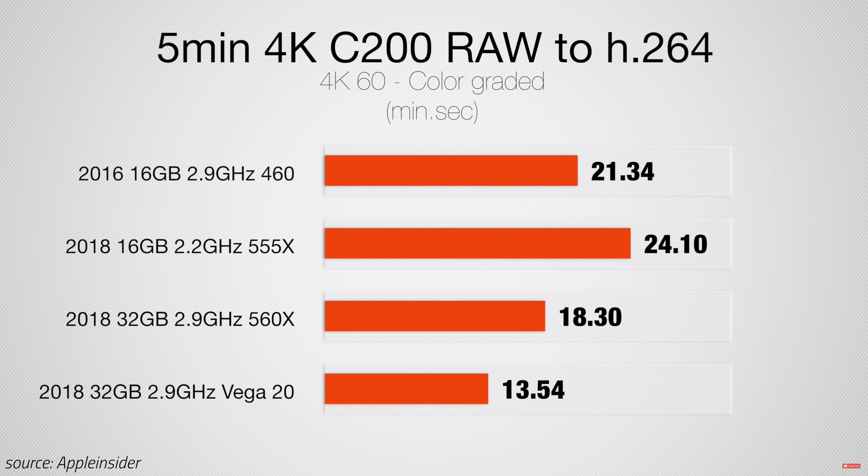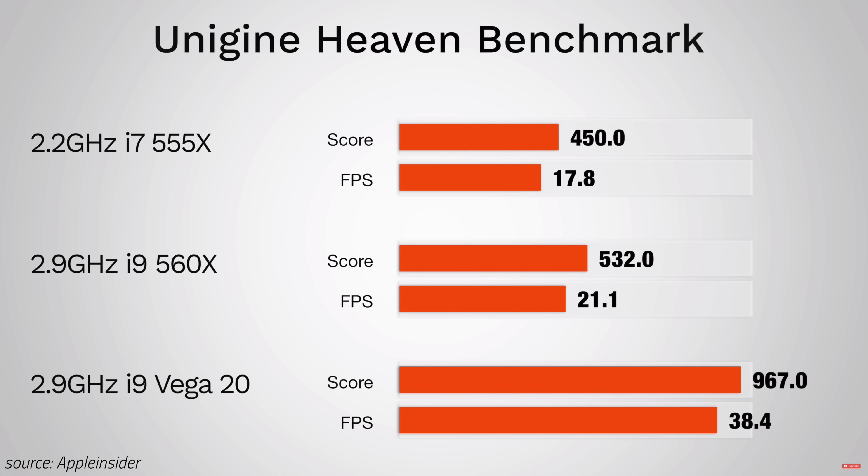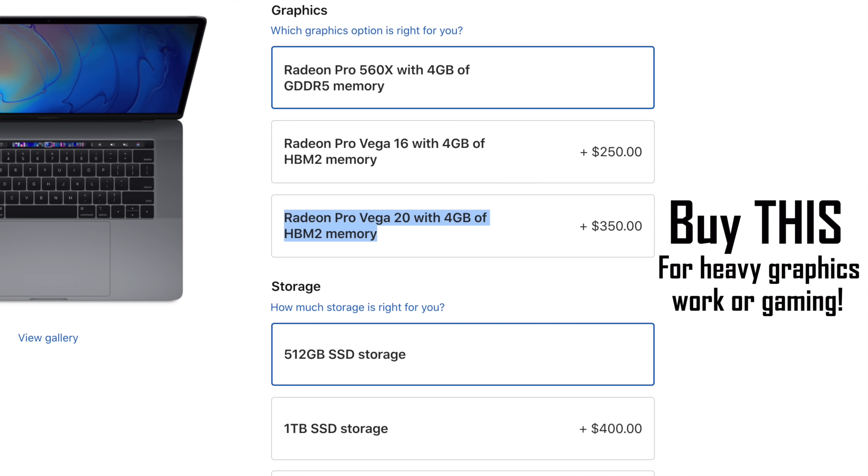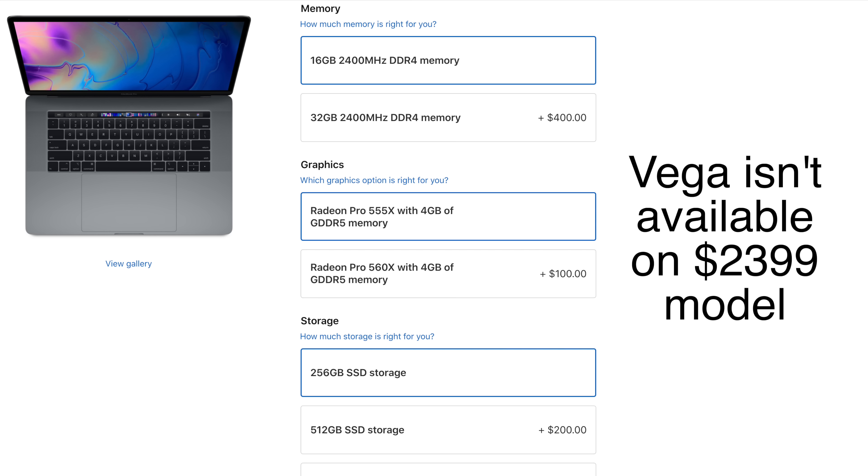Mistake number 5 applies to video editors or graphics renderers who choose not to buy the Vega 20 graphics. We've seen massive boosts in everything from video editing to gaming performance, and even a small jump in processor performance going from Radeon 560X graphics to Vega 20. If you're a video editor with extra cash, pay for Vega 20 before any other upgrade. The only downside is Apple requires you to buy the $2,800 8-core model to access Vega 20, but it's definitely worth it.